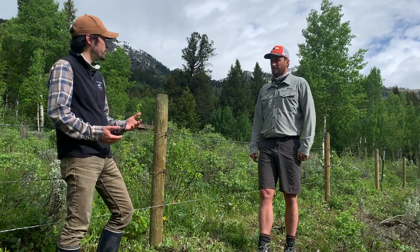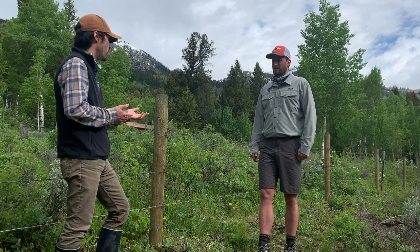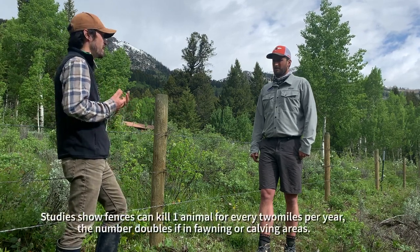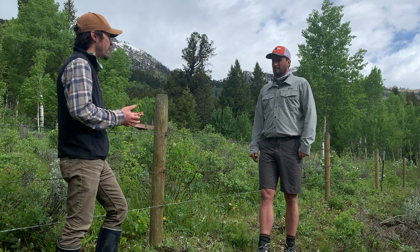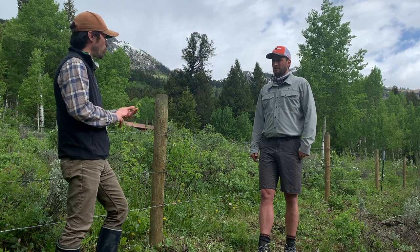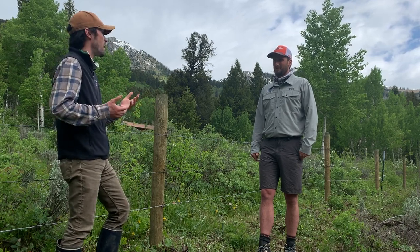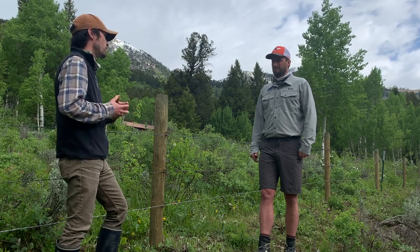There was a study done in the early 2000s that looked at about 600 miles of fence in Wyoming and western Colorado. It found that for every two miles of fence, one animal was found dead through direct entanglement per year — generally barbed wire fence. That number increases when you count young animals like fawns found dead near fences, to one animal per mile per year. With tens of thousands of miles of fence in the West, that's a lot of work that needs to be done.